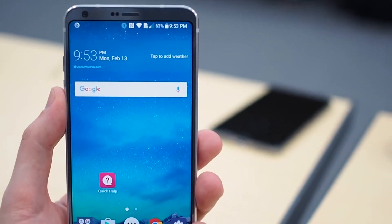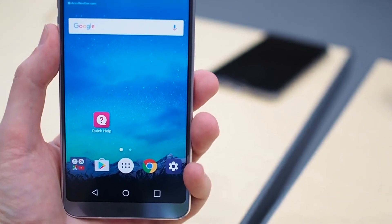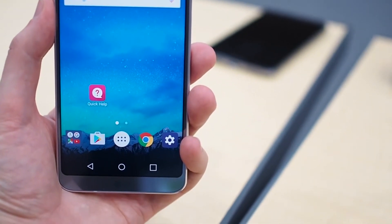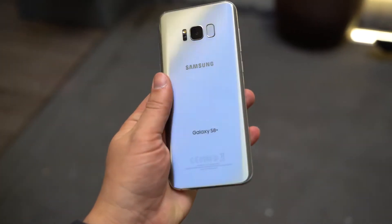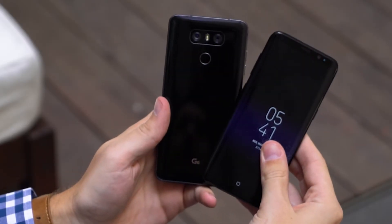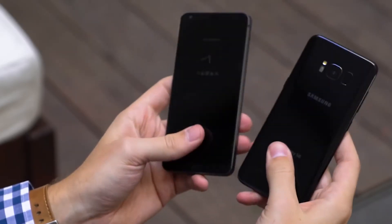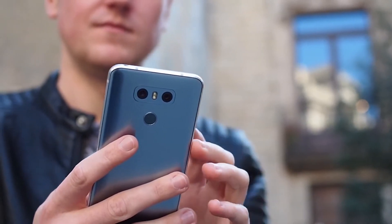Inside, the similarities continue with many specs shared between the two phones. The Galaxy S8 wins the processor battle with the newer SoC, and also offers 64GB of storage and wireless charging in all models around the world. But the LG G6 manages to have a 10% larger battery while also putting its fingerprint sensor in a very sensible location and fitting two cameras on the back.